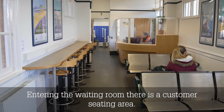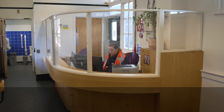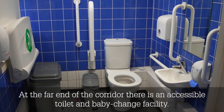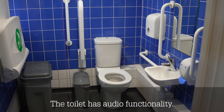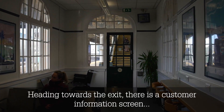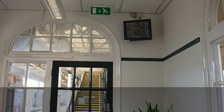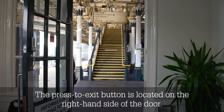Entering the waiting room, there is a customer seating area. At the far end of the corridor, there is an accessible toilet and baby change facility. The toilet has audio functionality. Heading towards the exit, there is a customer information screen above the door displaying departures.